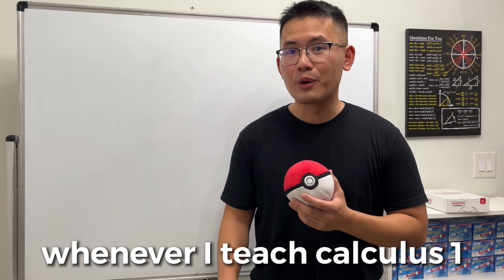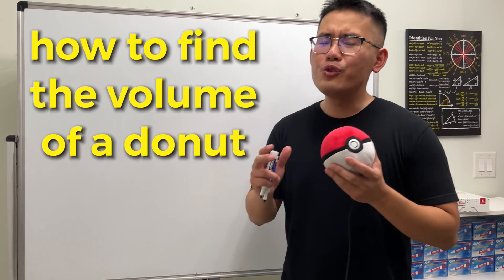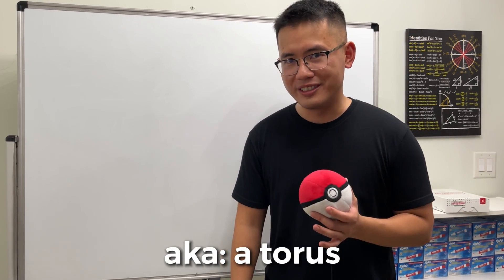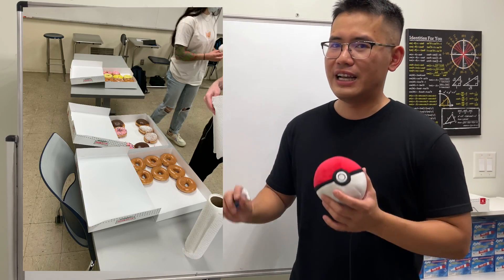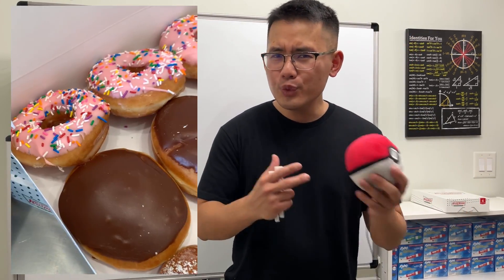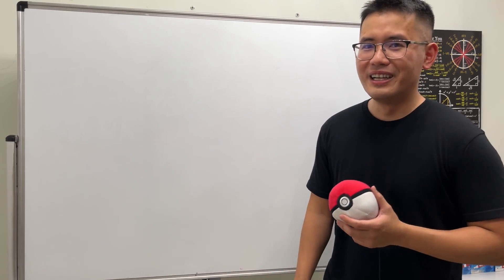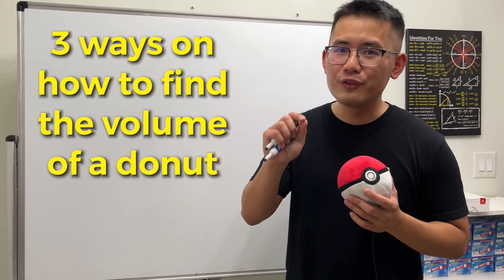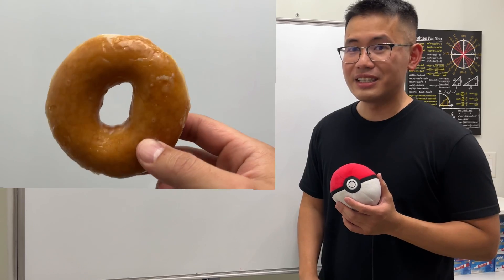This is my tradition: whenever I teach Calculus 1, my very last lecture example is always on how to find the volume of a donut — aka a torus. I also buy my students Krispy Kreme donuts, just in case they've never had one before. So you can imagine: we're all eating donuts and doing calculus — sounds like a lot of fun! Today I'll show you three ways to find the volume of an actual Krispy Kreme donut.